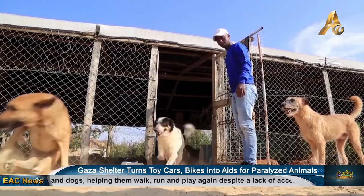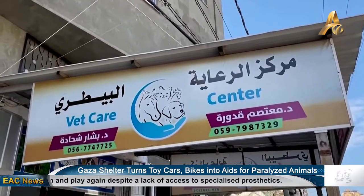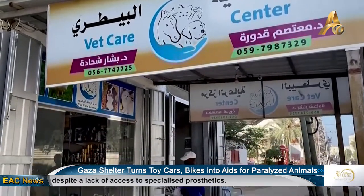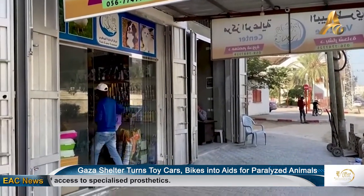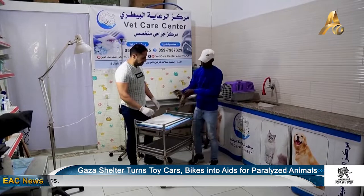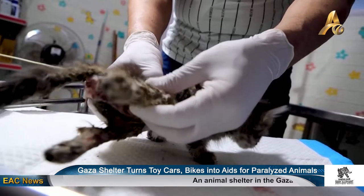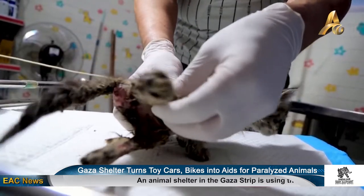While Gaza does have two prosthesis centers, they are busy providing artificial limbs to some 1,600 amputees, including many who were shot during border clashes with Israeli troops. Jihad added that these centers do not offer services to animals, making the shelter's initiative all the more important.